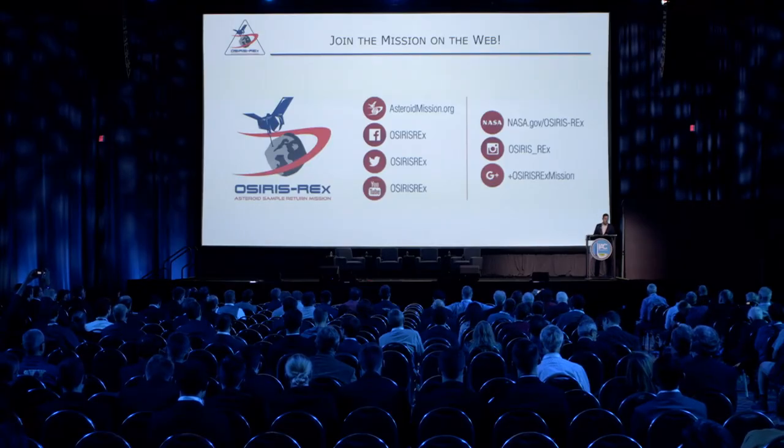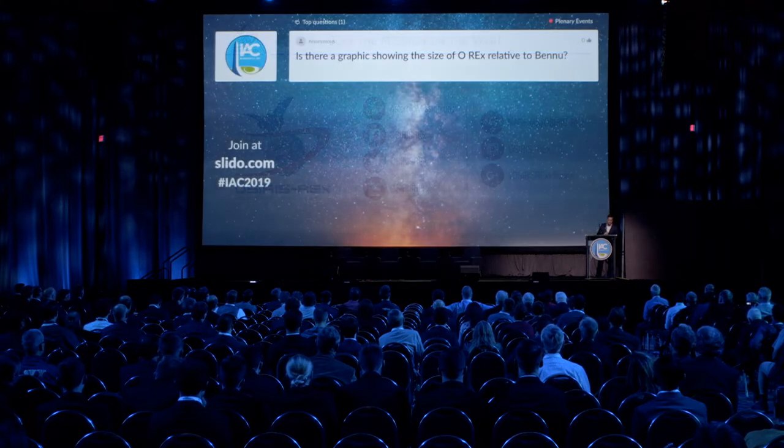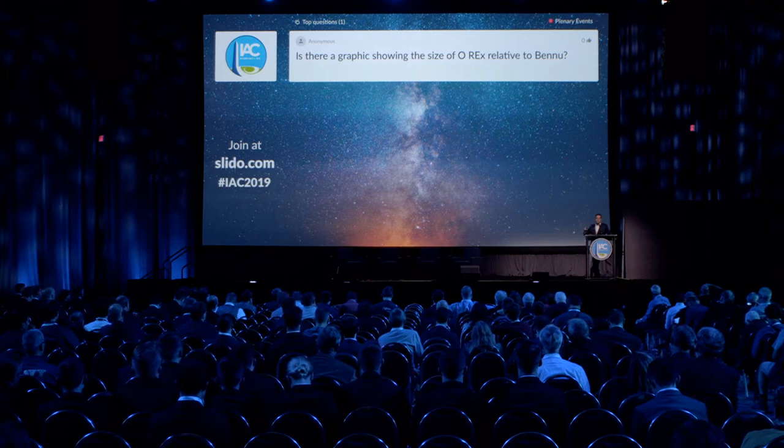One question: is there a graphic showing the size of OSIRIS-REx relative to Bennu? I don't have one in this presentation, but if you go to asteroidmission.org, they have diagrams showing the relative scale. OSIRIS-REx is just a little bit taller than me — so if you imagine one or two of me compared to the Empire State Building, that's roughly the relative size of OSIRIS-REx to Bennu.